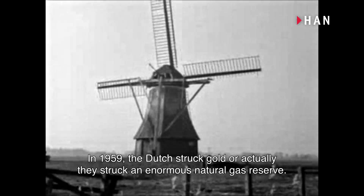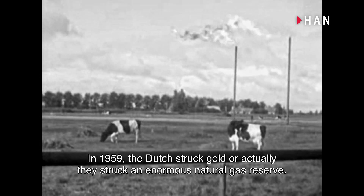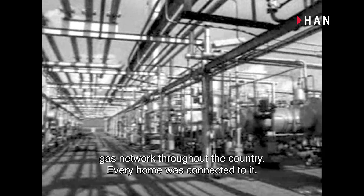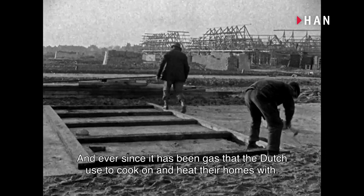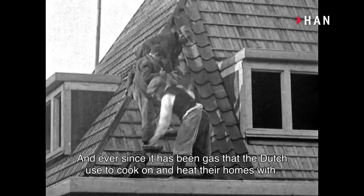In 1959, the Dutch struck gold — or actually, they struck an enormous natural gas reserve. This marked the beginning of the construction of an extensive gas network throughout the country. Every home was connected to it, and ever since, it has been gas that the Dutch used to cook on and heat their homes with.